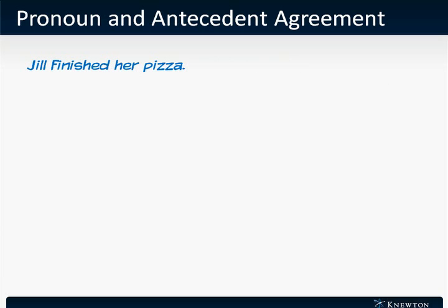Let's take a look at another example. 'Jill finished her pizza.' Jill is a singular female noun. Her is a singular female pronoun. The sentence again is correct.